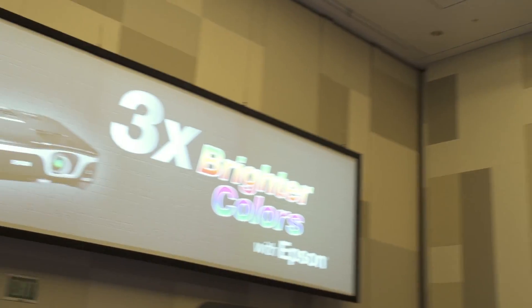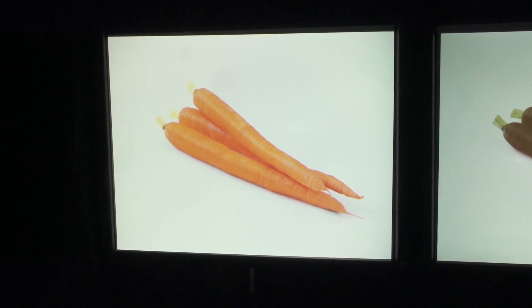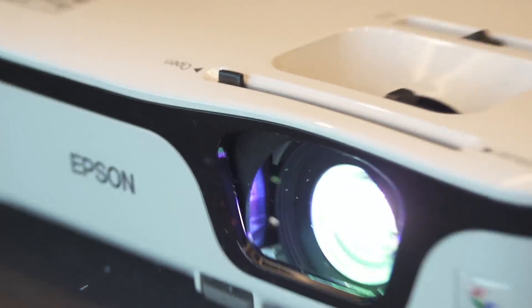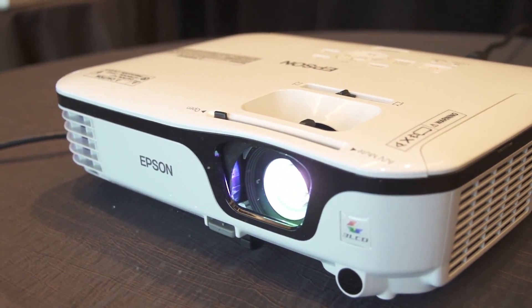3LCD technology offers the same brightness in white as it does in color. So when we say we have a projector — for example, this EX3212 that's here — this projector is 2,800 lumens of color brightness and 2,800 lumens of white brightness. A lot of competitive technologies are actually inferior in color brightness. While they may have a 2,800 lumens specification on a fact tag, the reality is their color brightness might be as low as 800 lumens.